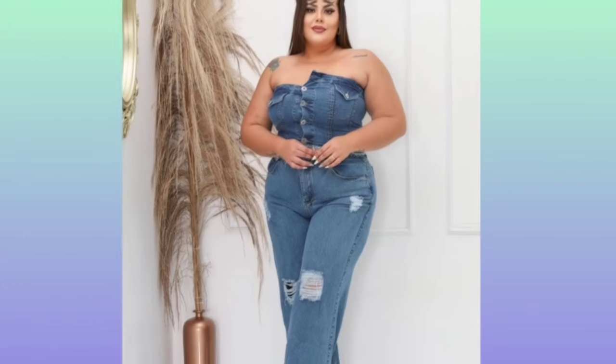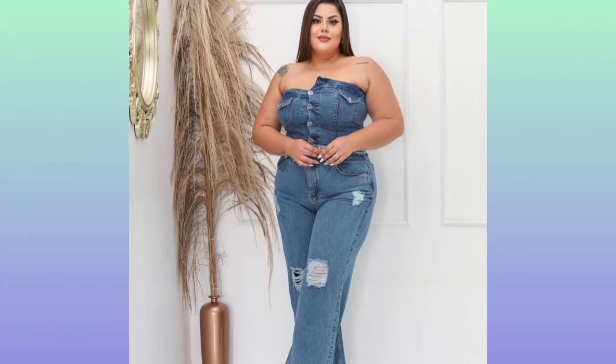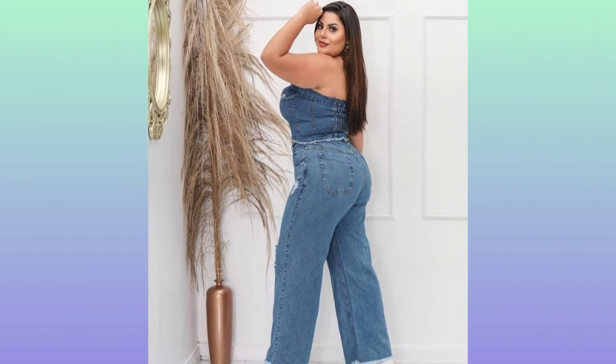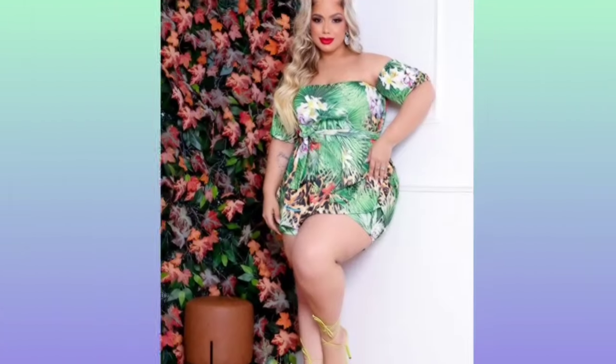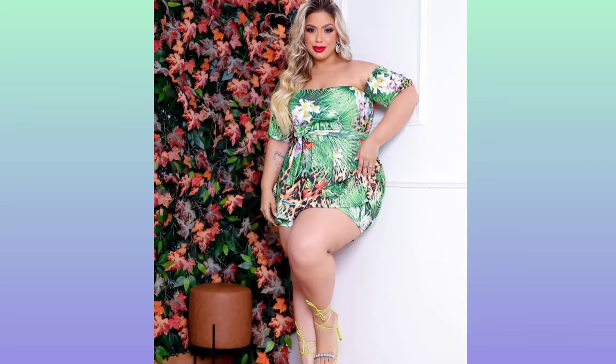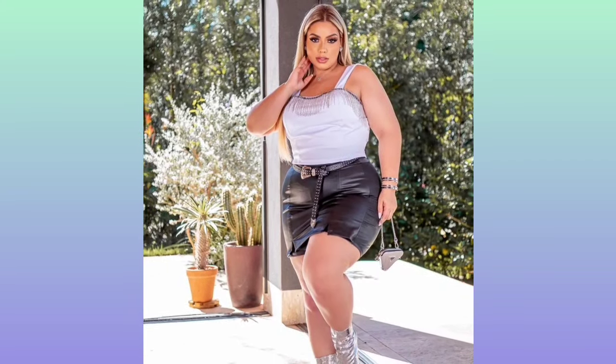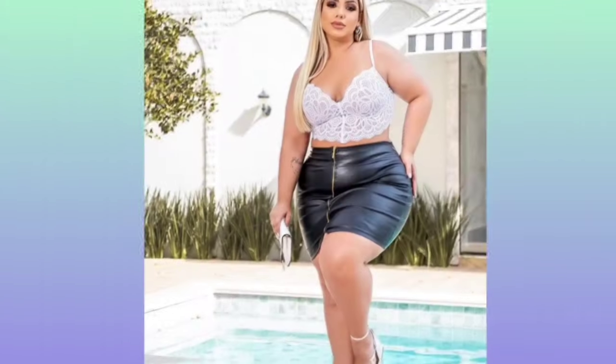Also, wearing the perfect undergarment keeps things smooth, avoiding visible lines. Despite the slim fit, this dress has the potential to be very sexy. Hopefully this is useful and adds to your information and inspiration.